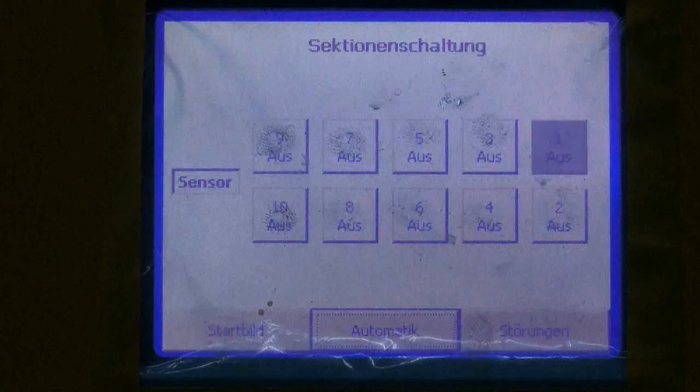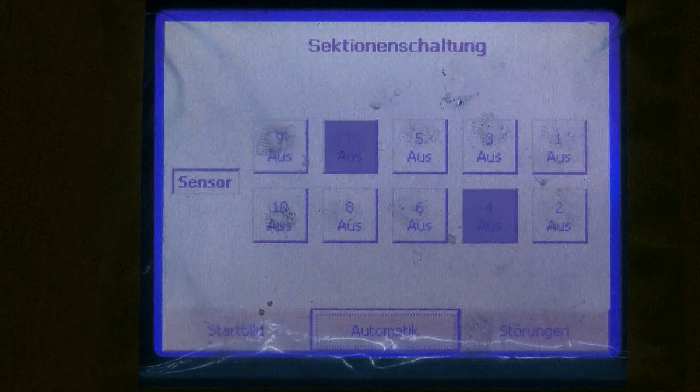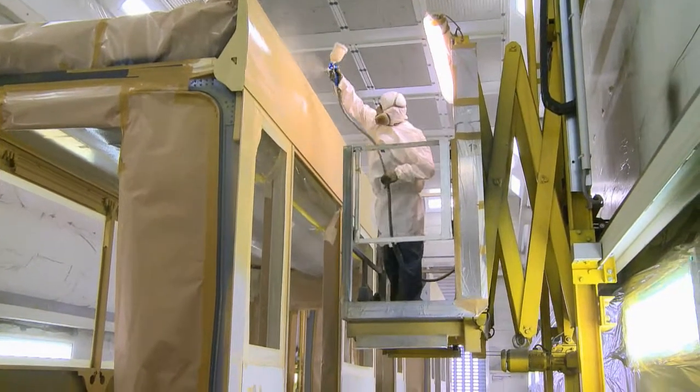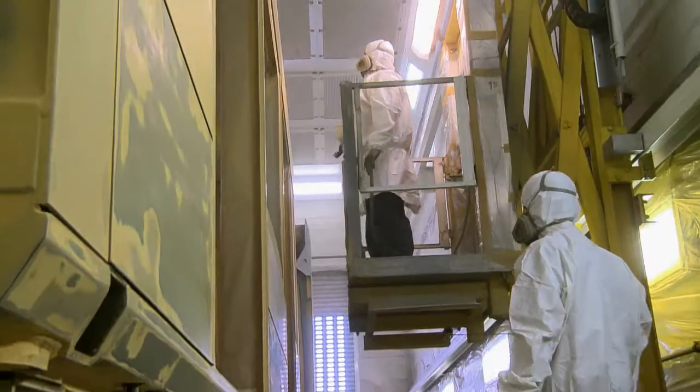The sectional ventilation system is extremely important for the work that follows. The entire room is divided into 10 work areas that are controlled by a sensor-based operator recognition system. Because of this, it is not necessary to constantly replace the room's entire volume of air with heated and filtered fresh air.